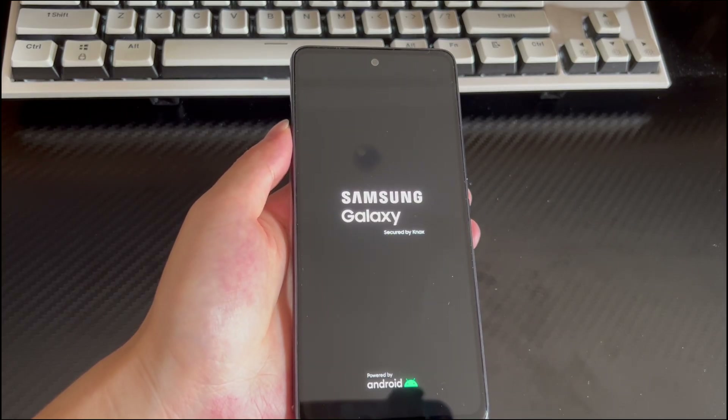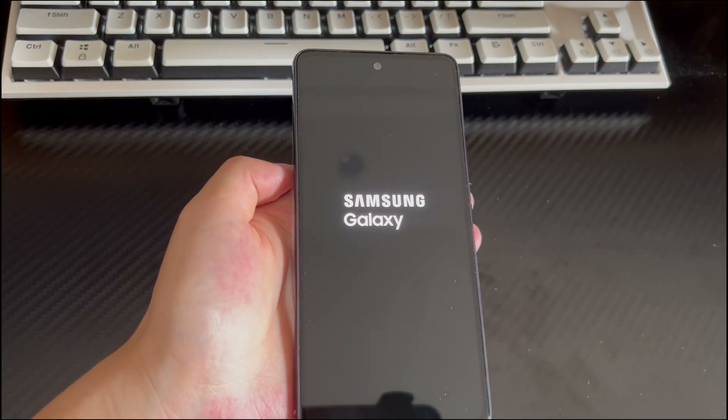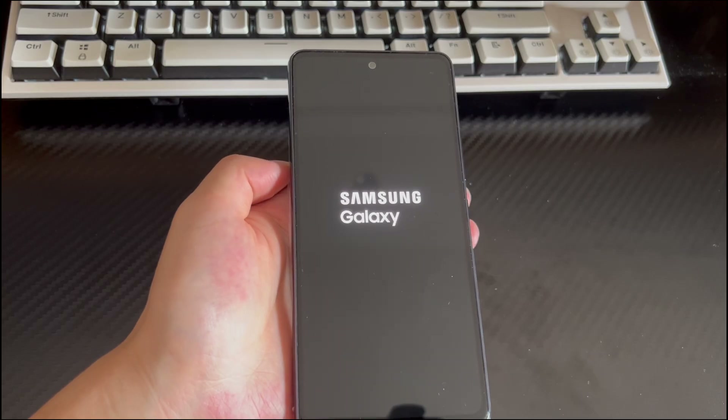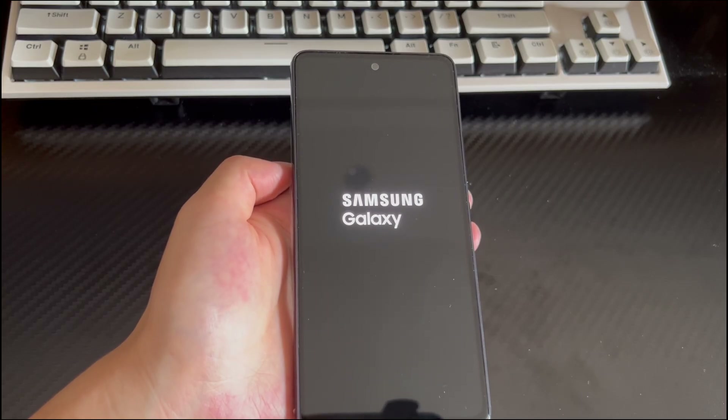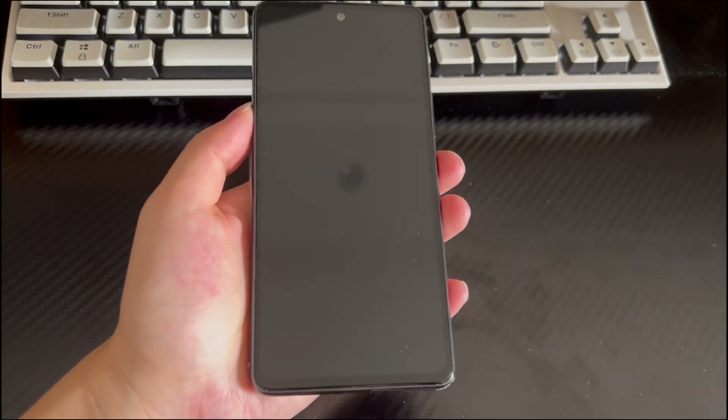Please be patient. In safe mode, check again to see if the audio returns to normal. If it does, the problem is with a third-party app, and you'll need to remove and verify the downloaded apps one by one. Finally, to exit safe mode, simply restart your Android phone.